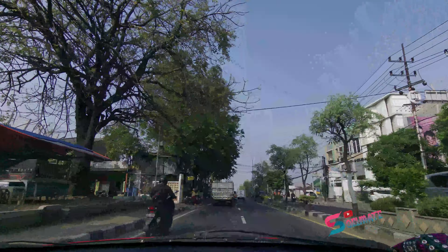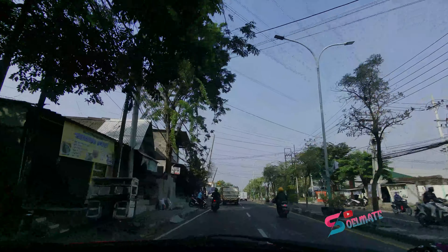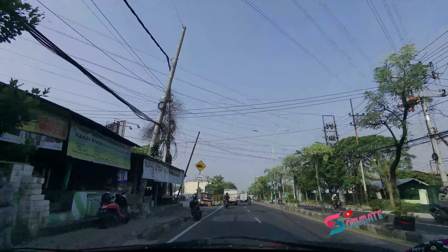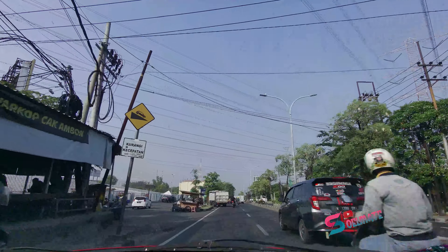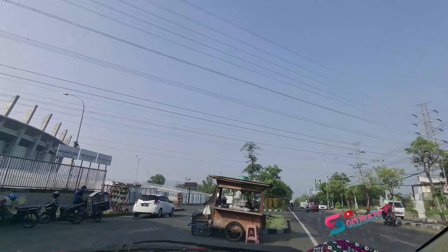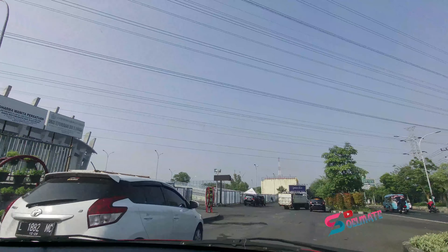Gresik itu luasnya ke selatan, ke barat, utara. Tapi stadionnya mojok ke pojok kota di sini. Jadi penonton dari warga Gresik yang tinggal jauh harus kesini. Tapi mungkin tempat ini strategis karena di pinggir jalan raya. Nah ini penampakan pintu masuknya.